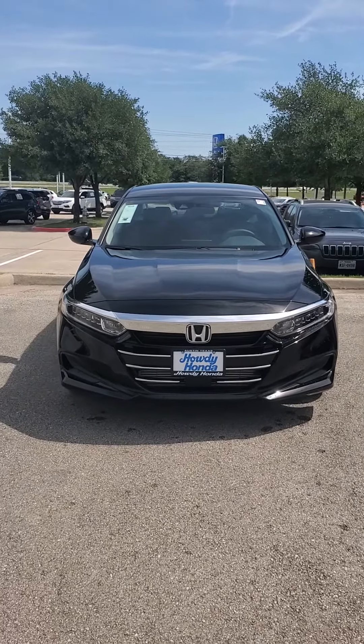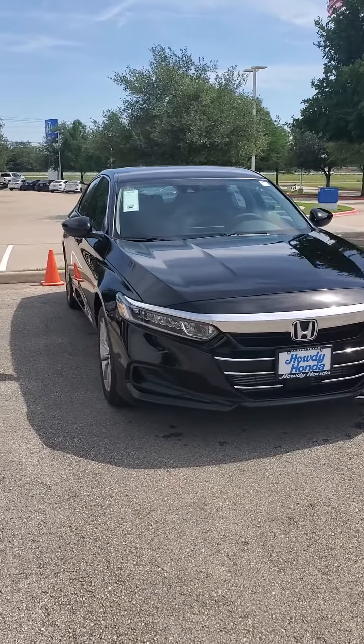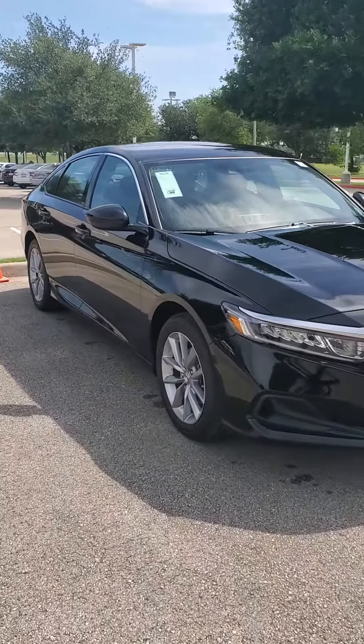Howdy there, this is Brandon Zedler over at Howdy Honda. I just wanted to send you a really quick video of the 2021 Honda Accord LX that you had sent in an inquiry for.